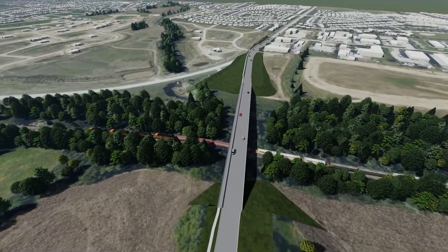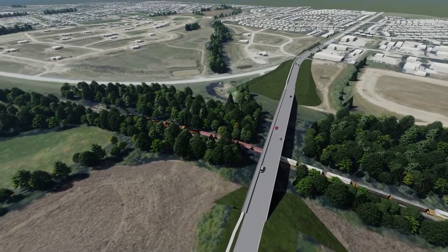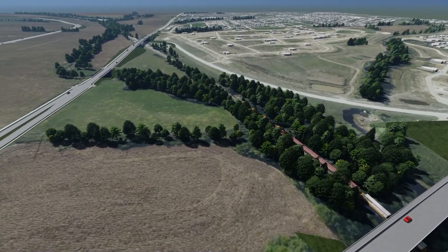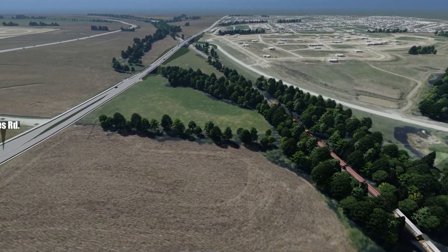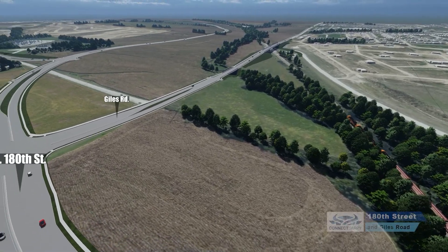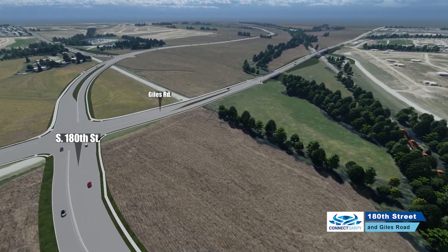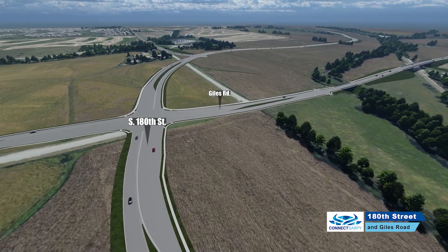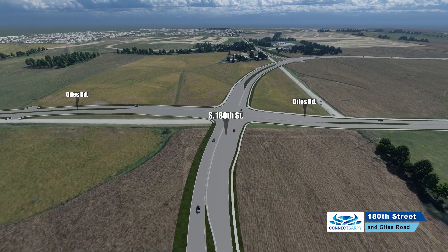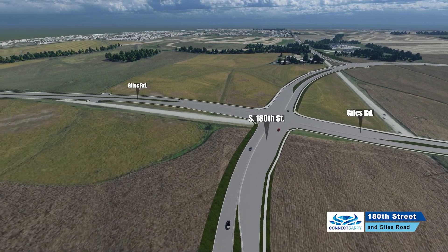As we look north on the structure and pan to the west, you will see the Garden Oaks neighborhood. Continuing west, you'll see the Giles Road overpass over the railroad tracks. Off in the distance, you'll see the Meridian Street improvements, and closer here is the 180th Street and Giles Road intersection. This will be built out with a future traffic signal located here.